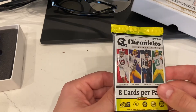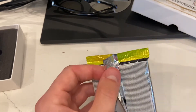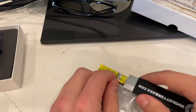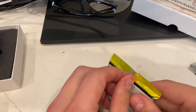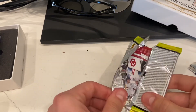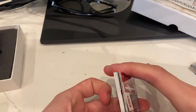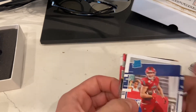This is the 2020 Chronicles hobby pack. This was about $45 or $46 on Steel City for a single pack. I love this product — there are a bunch of videos online and a few on my channel related to it. Doesn't look like there's an RPA in here, but maybe we get an auto.